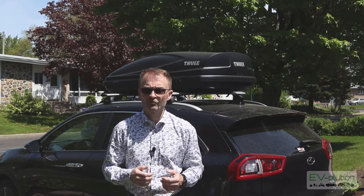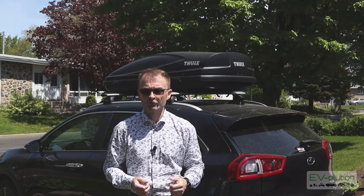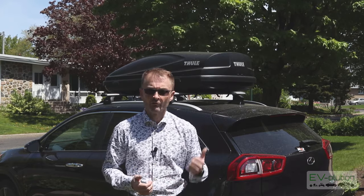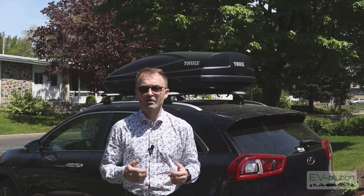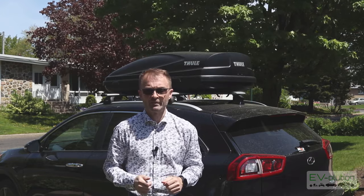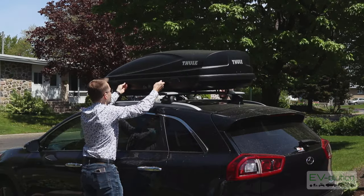Just before showing you the actual roof rails and their components — which is what led to my initial confusion about all the different options — I wanted to show you how to take the box off the top of the car. It is a two-person job, so I've got one of my three sons helping me. I've already undone the pincers with those little wheels, so let me show you how it's done.